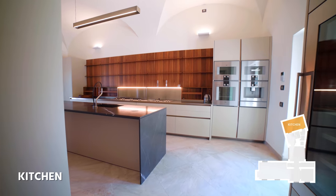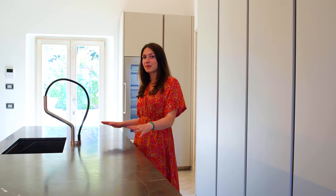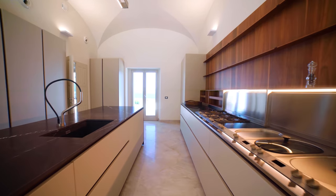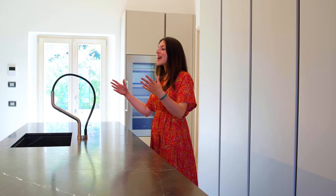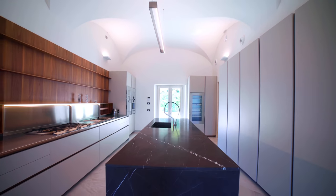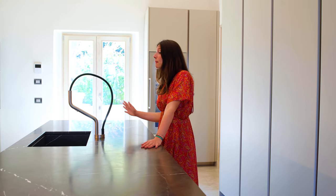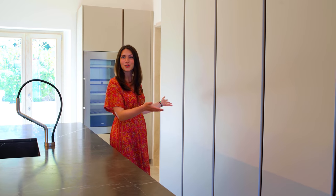We don't usually start our tours in the kitchen, but I had to show you this one because it's definitely worth it. This designer kitchen has a central marble island with a place for five stools on one side — the ideal location to have breakfast, a light lunch, or simply counter space, which is always useful in a kitchen. It also has a marble sink, and on the opposite side, five cupboards for storage.